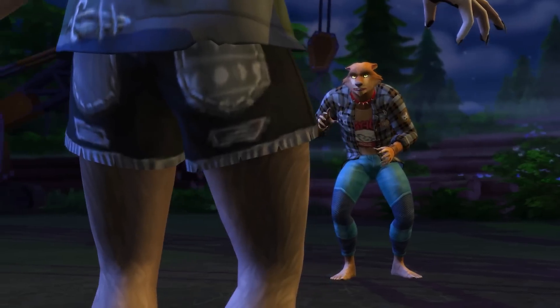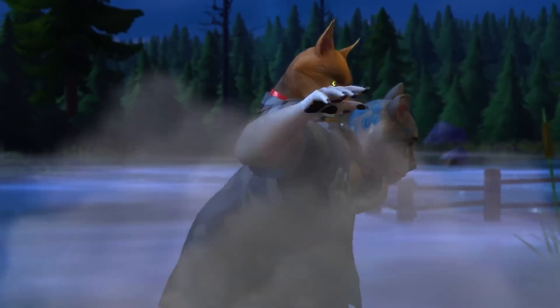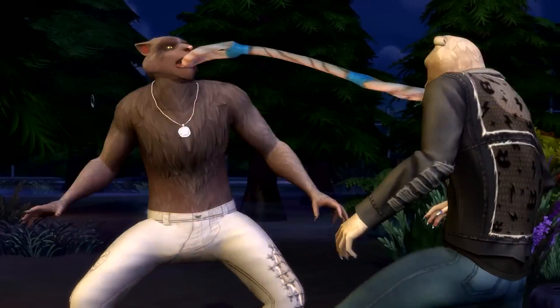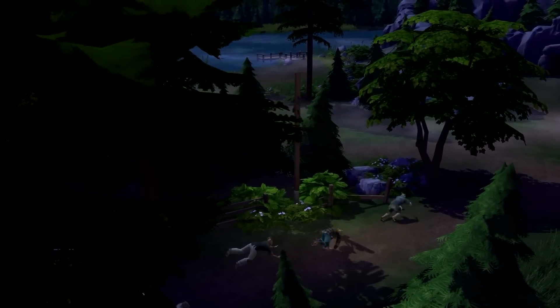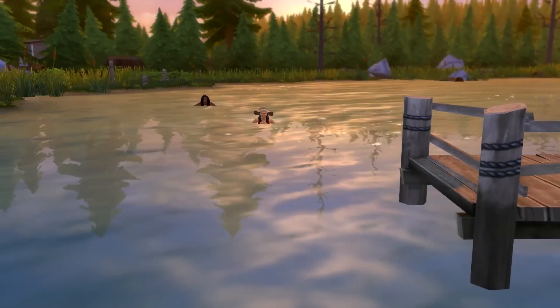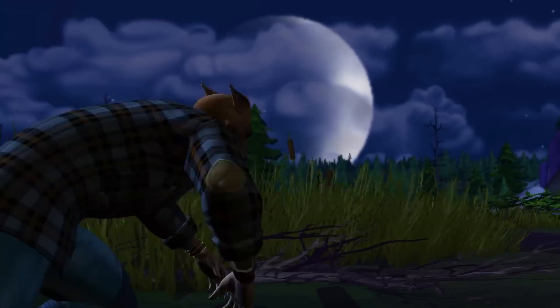Before we move on, something kind of random — the Sims team really missed an opportunity with the trailer music. I like the song they used, but the song 'Animals' by Maroon 5 would have been perfect. On the bridge going into the final chorus, Adam Levine literally does a howl — it would have fit so perfectly. It could have been a budgeting issue; using a smash hit is probably a lot more expensive than a smaller artist. I want to hear your thoughts, and if you could hear any other song with that trailer, what would it be?